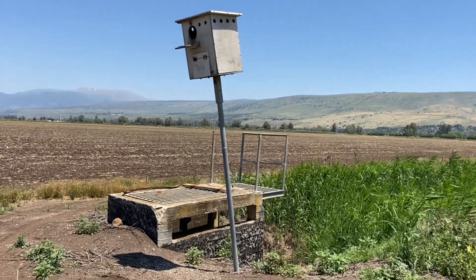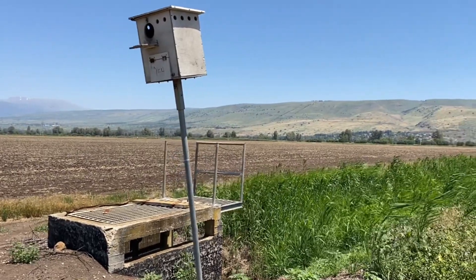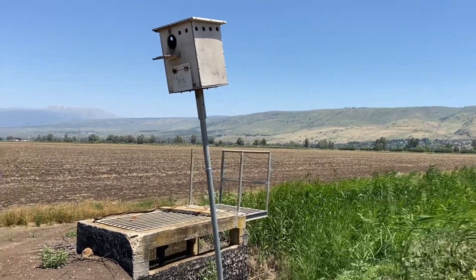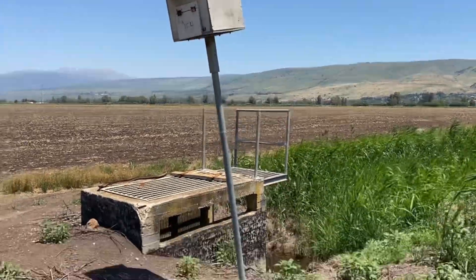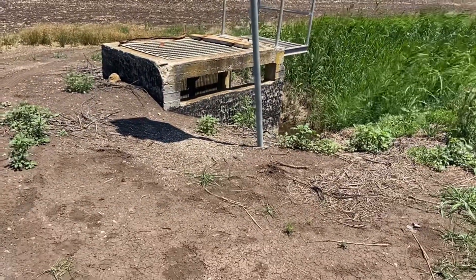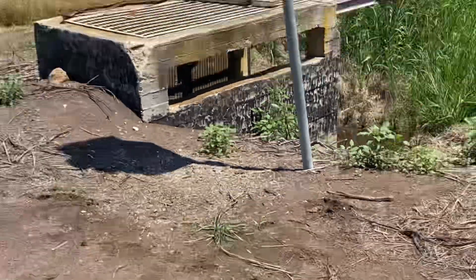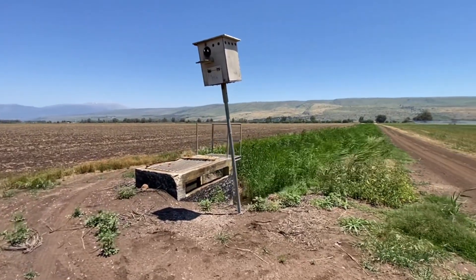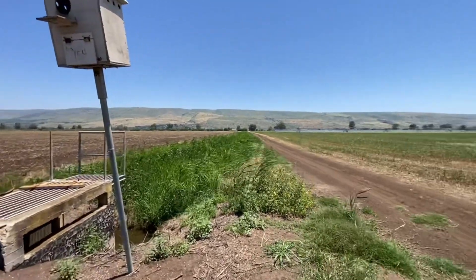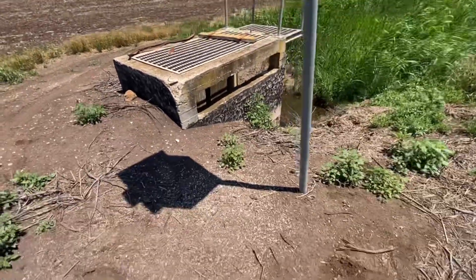So we're outside of a barn owl box. There was a male in here by himself roosting — he's probably breeding in one of the other boxes nested with a female. One of the cool things is when you go closer to the box, if you look below, you see some light below the box. You'll get to see what those white specs are below the boxes. This is a box surrounded by agriculture fields.